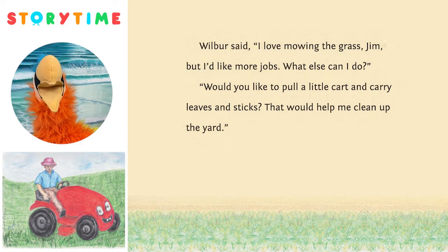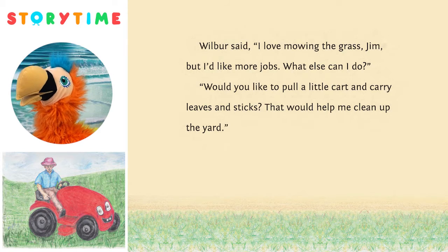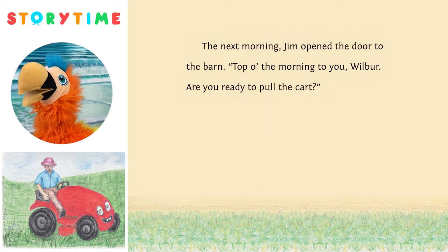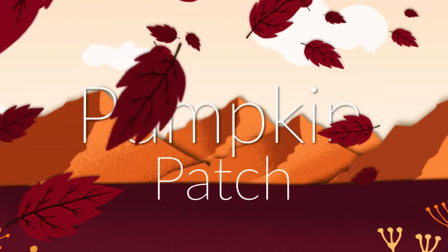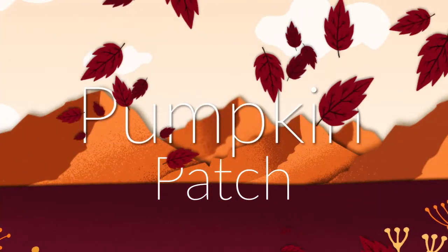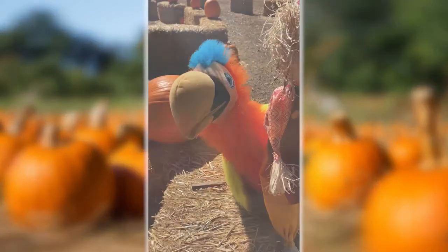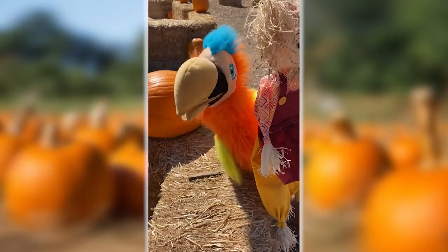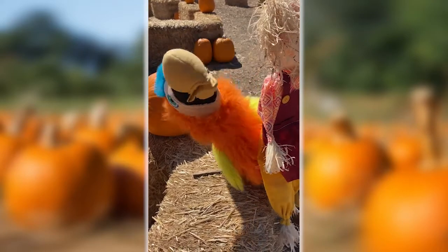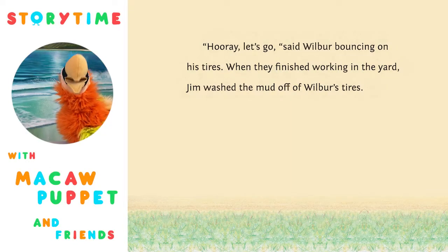Wilbur said, 'I love mowing the grass, Jim, but I like more jobs. What else can I do?' 'Would you like to pull a little cart and carry leaves and sticks? That would help me clean up the yard.' The next morning, Jim opened the door to the barn. 'Top of the morning to you, Wilbur. Are you ready to pull the cart?' 'Hooray, let's go,' said Wilbur, bouncing on his tires when they finished working in the yard.